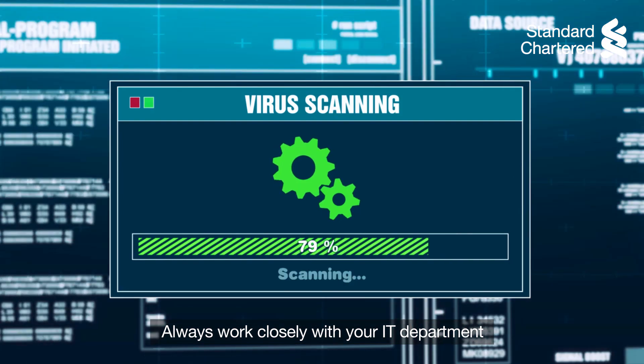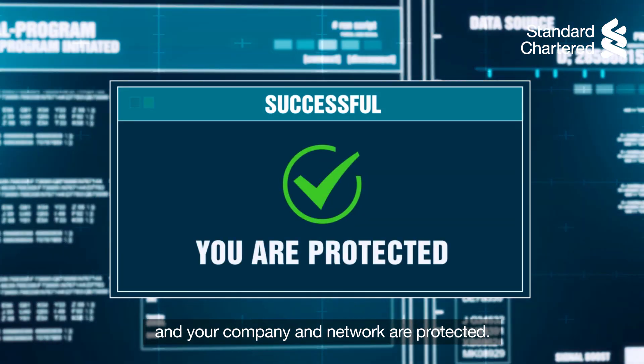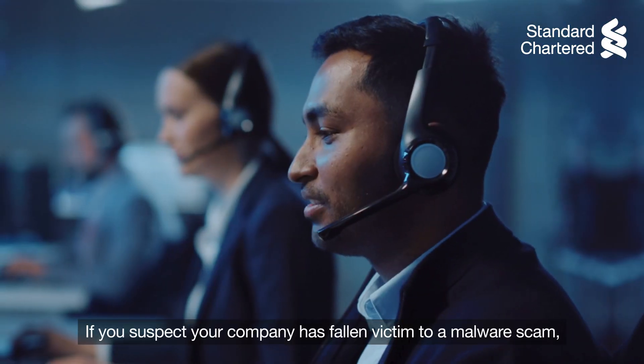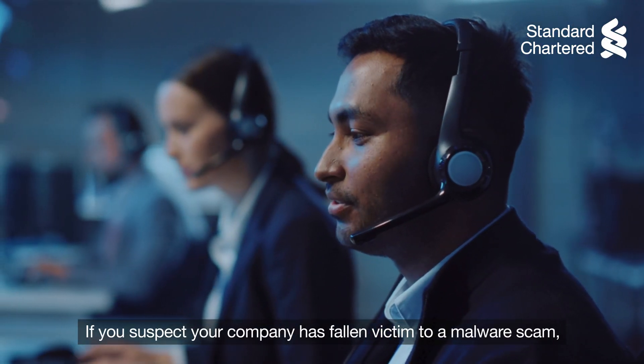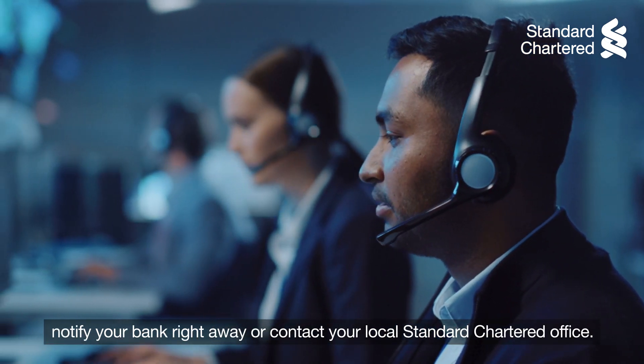Always work closely with your IT department to make sure your antivirus software is up to date and your company and network are protected. If you suspect your company has fallen victim to a malware scam, notify your bank right away or contact your local Standard Chartered office.